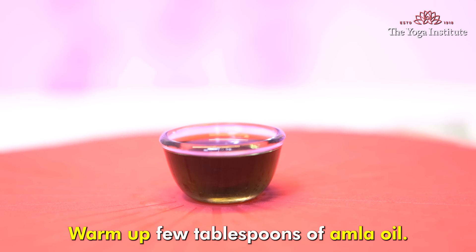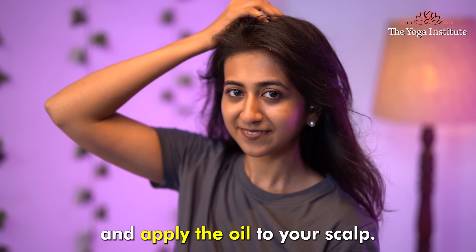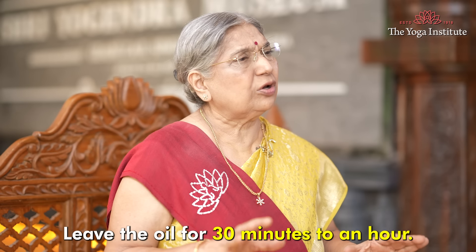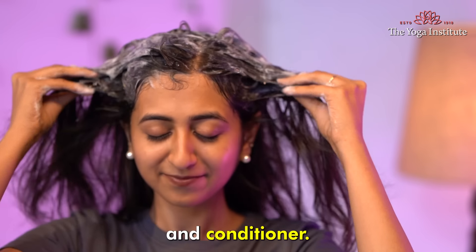Warm up a few tablespoons of Amla oil. Part your hair into sections and apply the oil to your scalp. Gently massage your scalp in a circular motion for about 5 to 10 minutes. Leave the oil on for 30 minutes to an hour, then rinse thoroughly with a mild shampoo and conditioner.